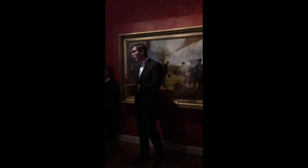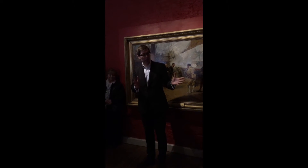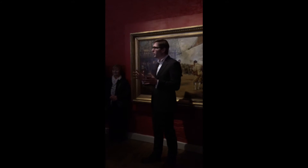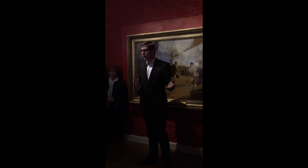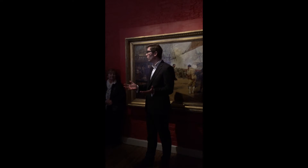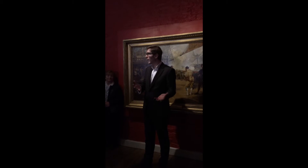Ladies and gentlemen, good evening. It's a great pleasure to be here, thank you very much for having me. And it is a true pleasure to be able to see one of the earliest portraits of Drake in the home that Drake lived in, and in a chamber the like of which almost certainly was the chamber where this portrait now hangs.